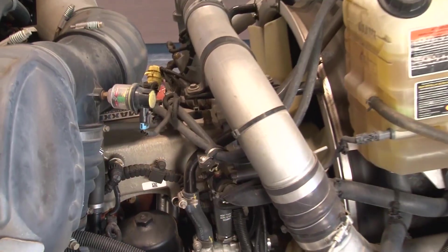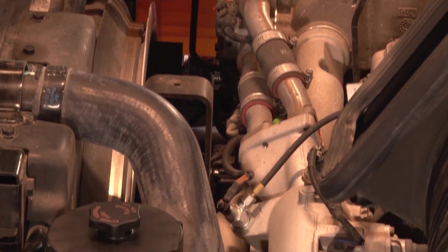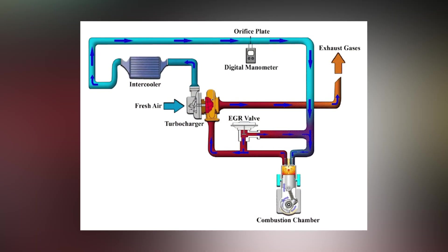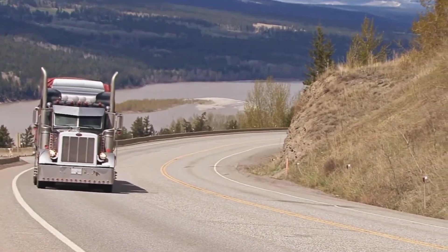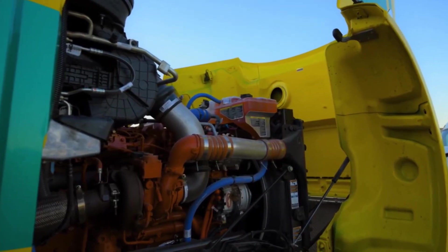It promised fuel economy, relentless power, and elegant simplicity. No DEF fluid to freeze in winter, no SCR catalyst to service, just proven EGR technology pushed to new limits. How did one of America's oldest truck manufacturers destroy themselves with a single engine? The answer reveals everything about corporate arrogance, engineering limits, and the most expensive lesson in diesel history.